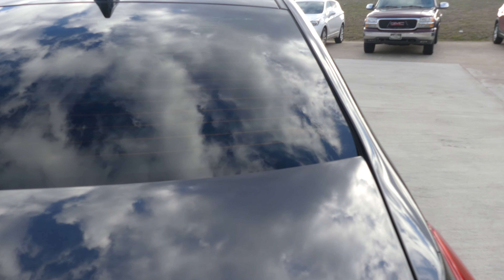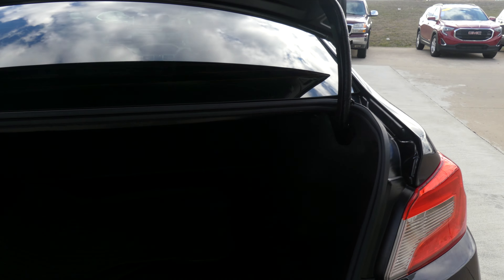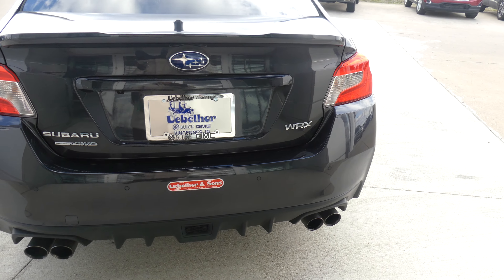Rear features include a large and spacious rear cargo area with rubber matting lining that has access to the back seat, rear collision sensors, backup camera with display, and dual exhaust.